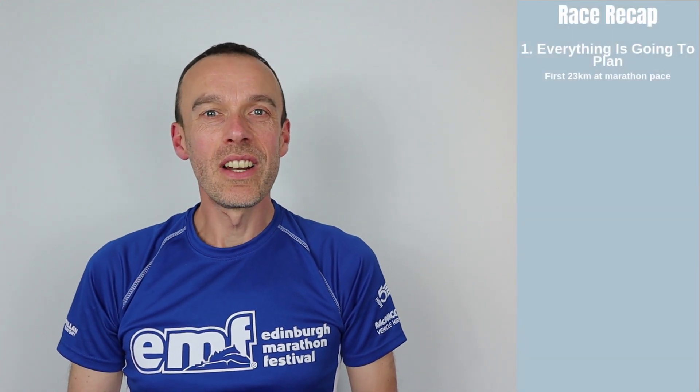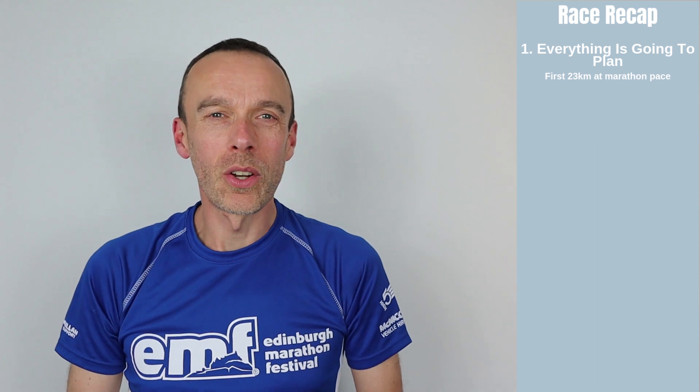Now let's get stuck into the recap. I'll try not to waffle on too much but you'll forgive me if this video is a bit of a long one because there is quite a lot to cover. I've divided what happened up into six phases, so let's get started with the first of those phases, which I've called the 'everything is going to plan' phase, and this really lasted for the first 23 kilometres of the race.